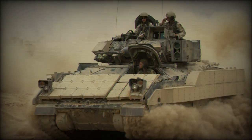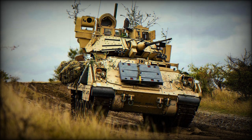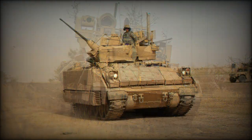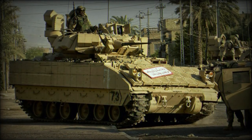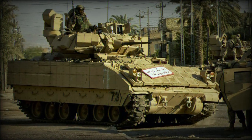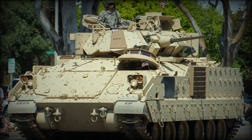The standard M-2 Bradley features a crew of three — driver, commander, and gunner — and can seat seven, originally six, combat-ready infantry under protection when serving in a frontline capacity. A wheel and track system allows for strong cross-country qualities, and power to the drive is through the engine seated at the front right of the hull, with the driver at front left.